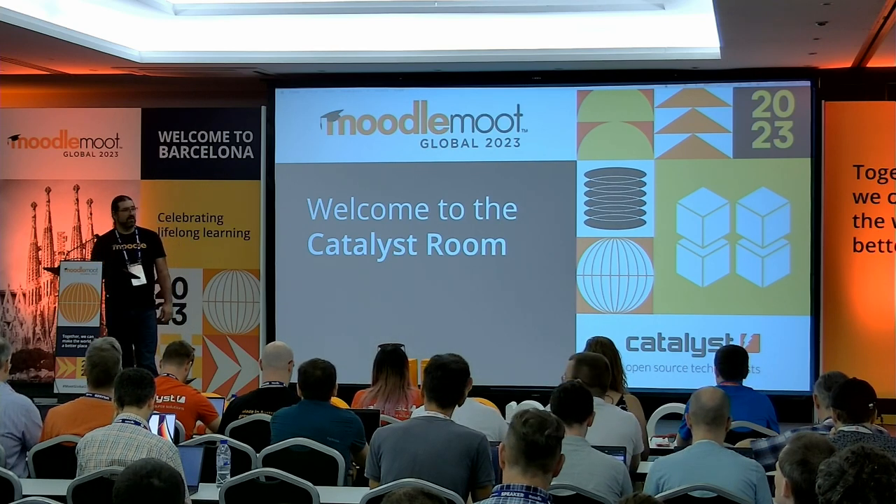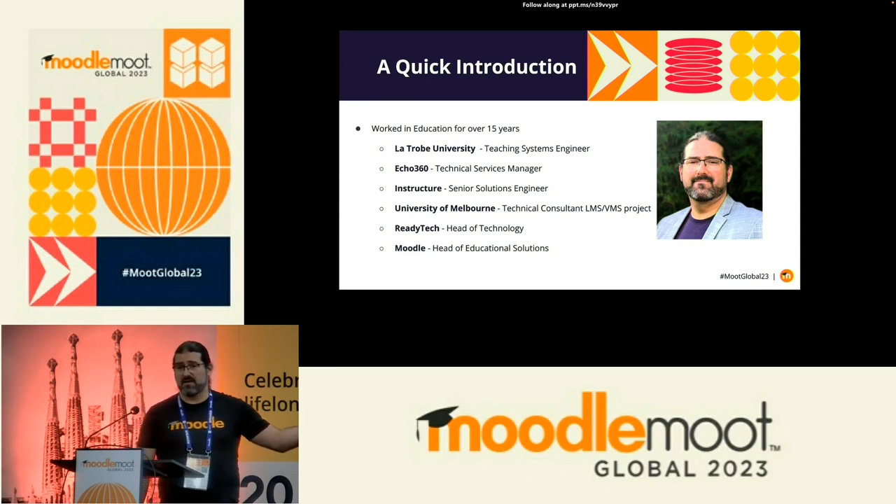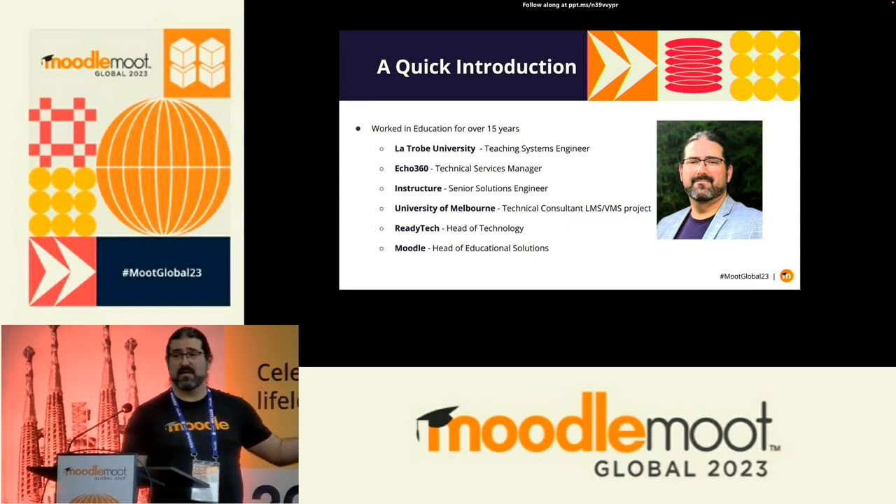Quick introduction for me. I started in the education sector about 15 plus years ago. I started at La Trobe University, working in the drama department, and then later in the educational resources area, developing educational resources for academics, eventually running the lecture capture system there. Since then, I've worked for Echo360, which is a lecture capture system some of you might be familiar with.